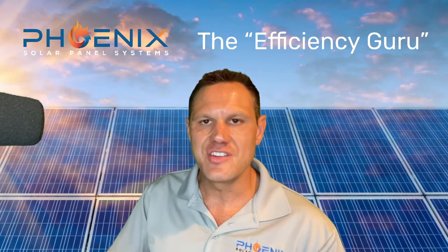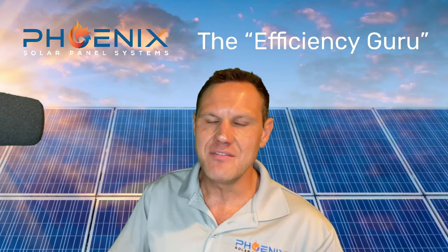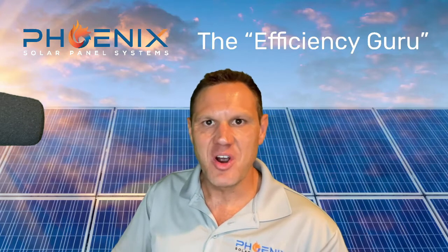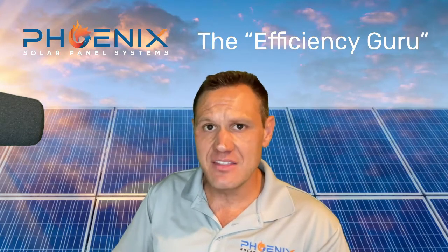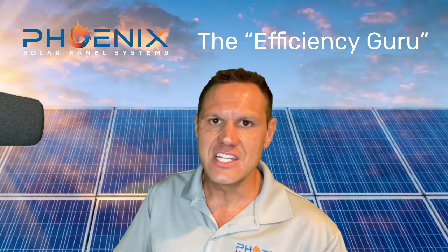Demand managers are devices that basically limit the amount of energy a home uses at any given time. We use these in SRP because a large part of going solar is moving to a plan that SRP offers called the Customer Generation plan, also known as the E27 plan.